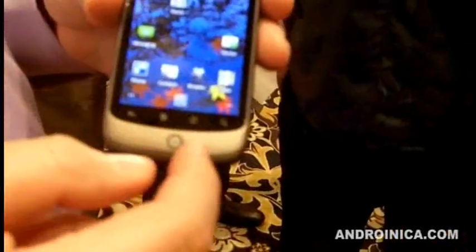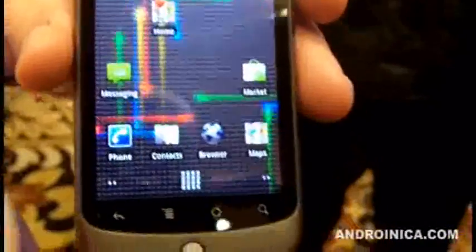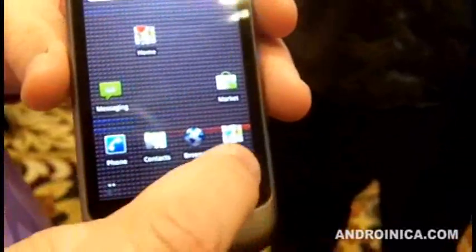On the home screen, we've added some new things. One is live wallpapers, which is really nice. Here's the default Nexus One live wallpaper. We've got five screens on the home screen — you can see the dots here, scroll between them, and long press to pick the one you want to go to.